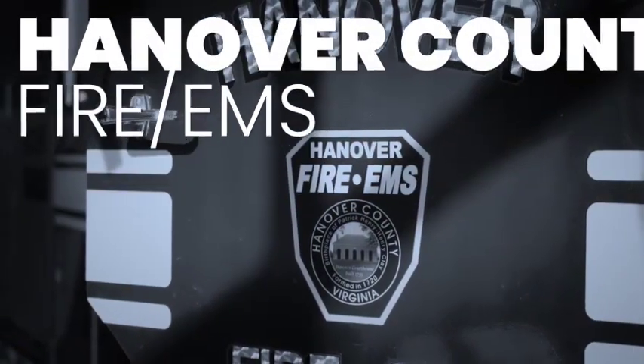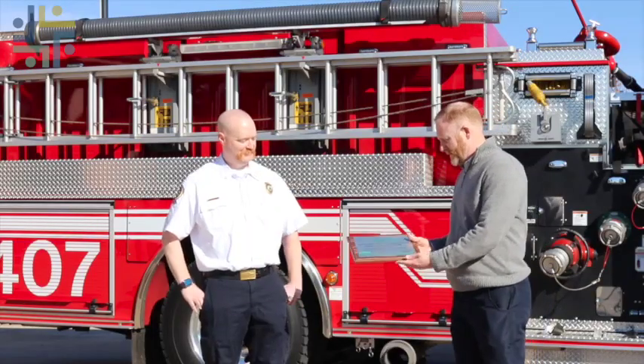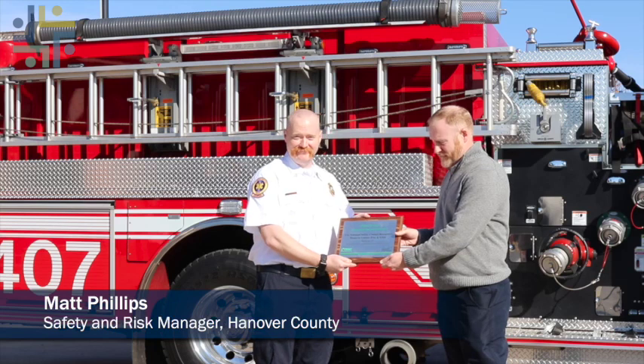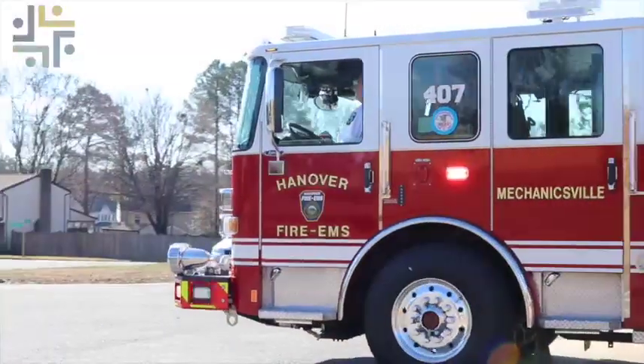The Hanover Fire EMS recently received a significant improvement award from the National Safety Council for their work in reducing injuries to employees. I have this very nice plaque that I want to present to them for all of the efforts they've put together in reducing the number of injuries on the job. They protect us — protecting them is just as critical.